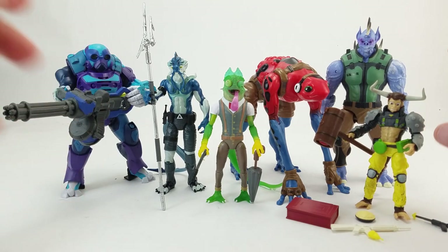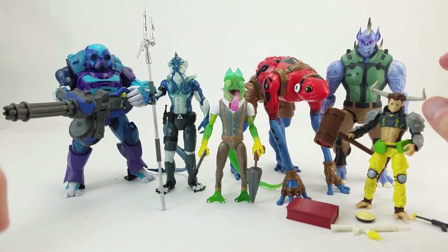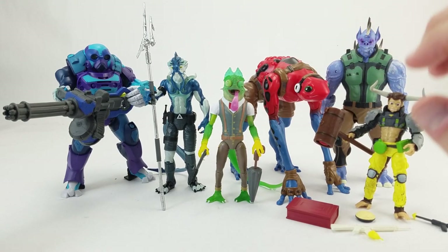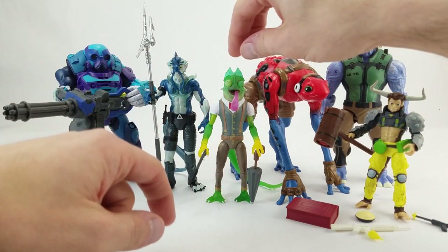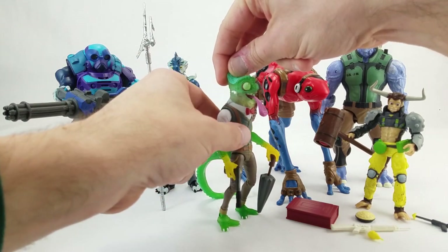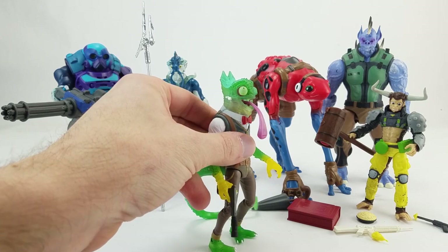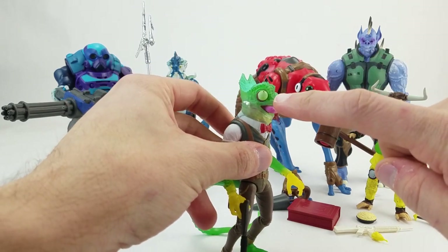They're pretty poseable — most expected points of articulation are here, though there might be a few things missing like bicep swivels or thigh cuts. But there are some features that not a lot of other figures are going to have — still some fun action-type things. The chameleon's got his tongue, and you can also see that his eyes are rolling around in his head.